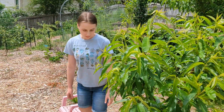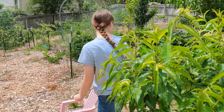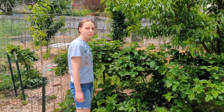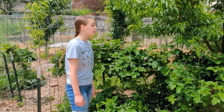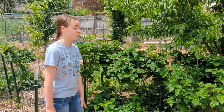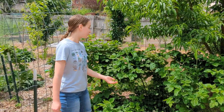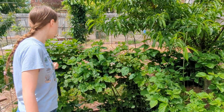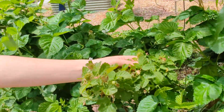Coming over this way, we have our original Colombian Giant thornless blackberry plant, which did wonderfully last year and produced a lot. We were able to make multiple large batches of blackberry jam, and it is getting into producing again. We'll have some blackberries soon — we've got flowers and some berries, still all green, but we're getting closer.